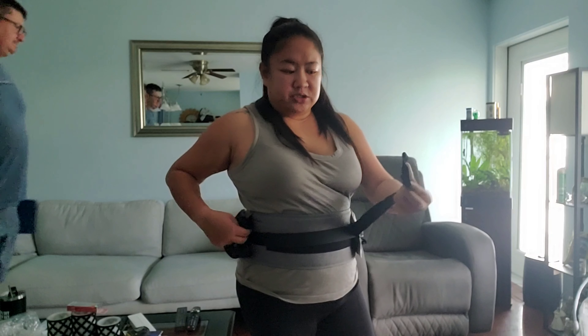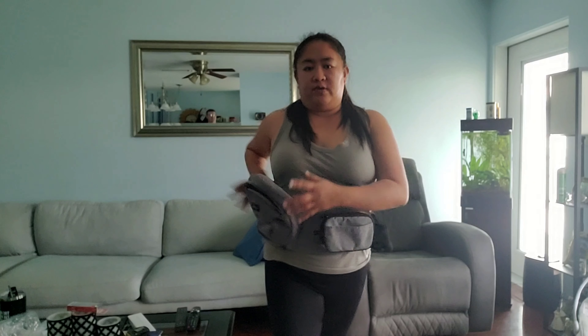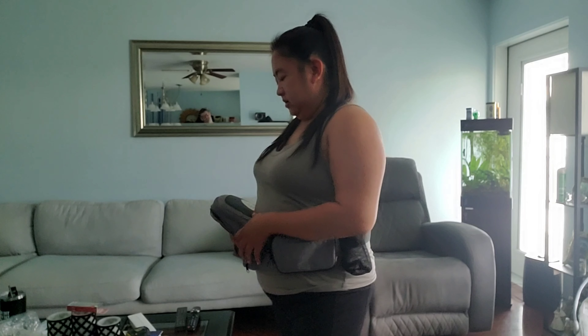This extra strap you can hide it here, and then adjust it to your comfortability — whether in your hip area, a little lower, or you can adjust it once you have your child with you. This is where you're going to put or seat your child — like that. This is how it looks like.